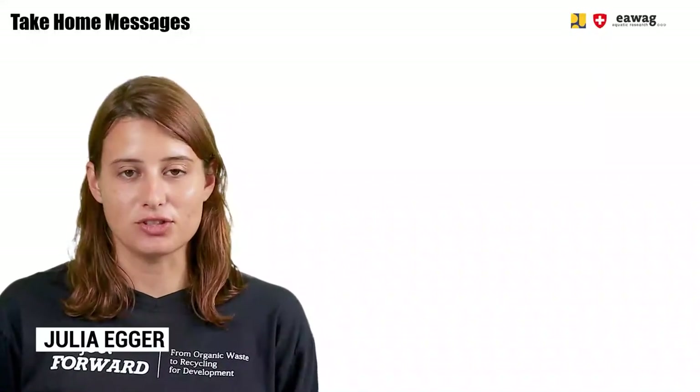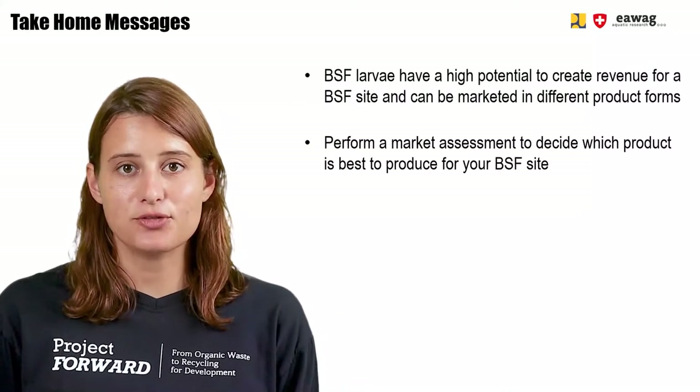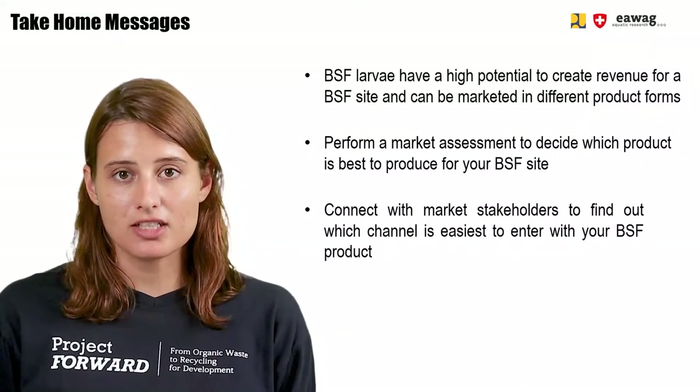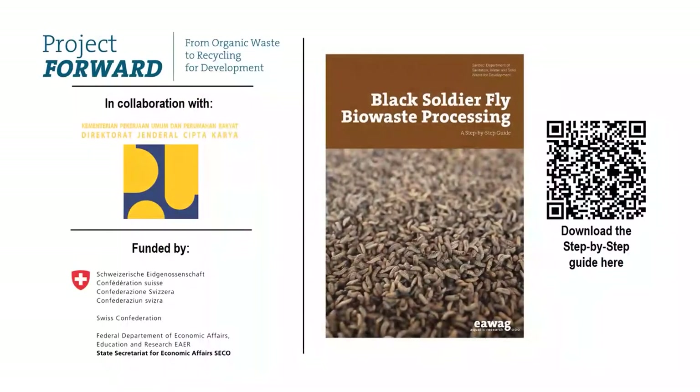We are at the end of this module. We saw that BSFL larvae have high potential to create revenue for a BSF site and can be marketed in different product forms. To find out which product is best to sell, it helps to perform a market assessment, and to find out which market channel is easiest to enter, it helps to connect with different market stakeholders. Thank you for watching this module, part of the eLearning video series on BSF BioWaste Processing. More information can be found in the BSF step-by-step guide available via the QR code. These materials were part of the Forward Project by EWAC in collaboration with the Ministry of Public Works in Indonesia, funded by SECO, the Swiss State Secretariat for Economic Affairs.